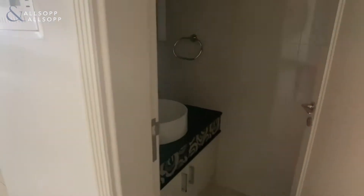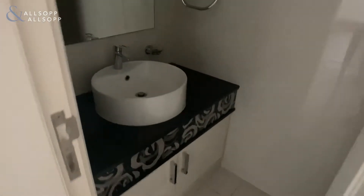Just come through the front door. The first door on the right is the guest bathroom, with your sink and your toilet.